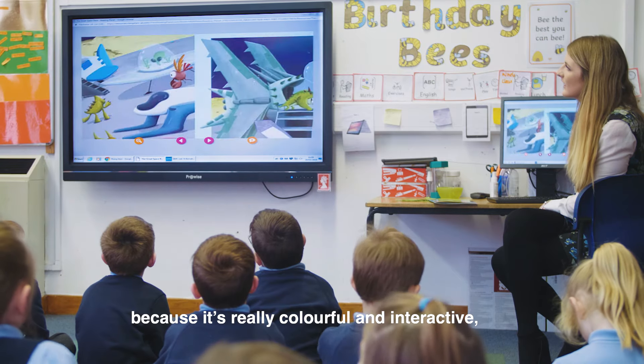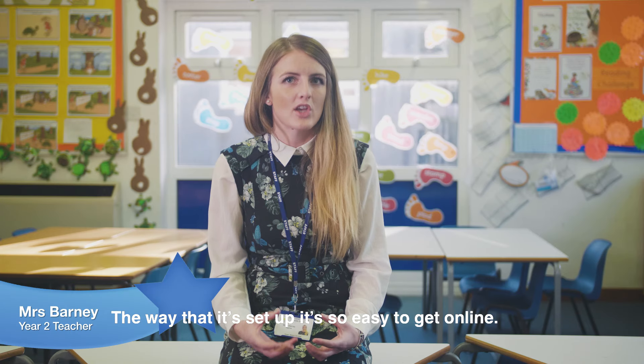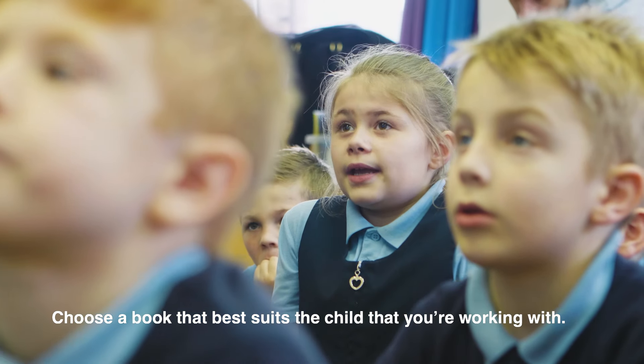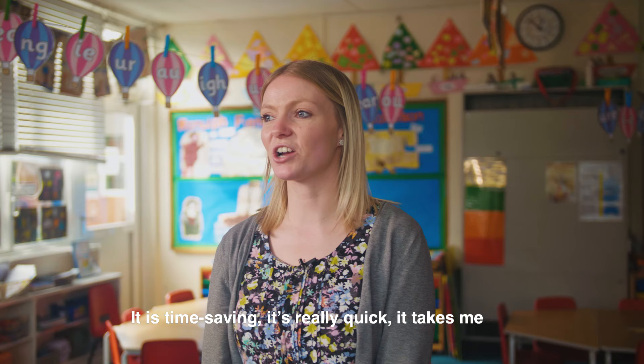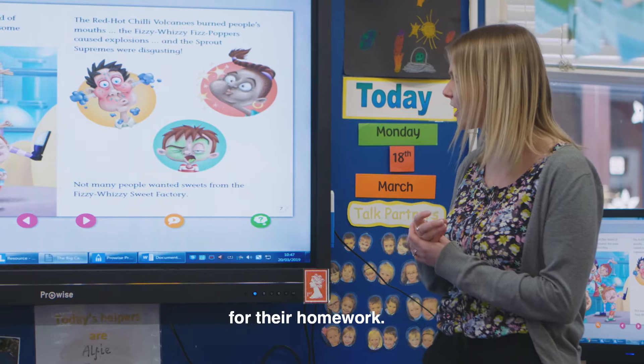I like using the Reading Planet online library because it's really colourful and interactive and it's really child friendly. The way that it's set up, it's so easy to get online and choose a book that best suits the child that you're working with. It is time saving, it's really quick — it takes me three or four minutes to assign them a book on the weekend for their homework.